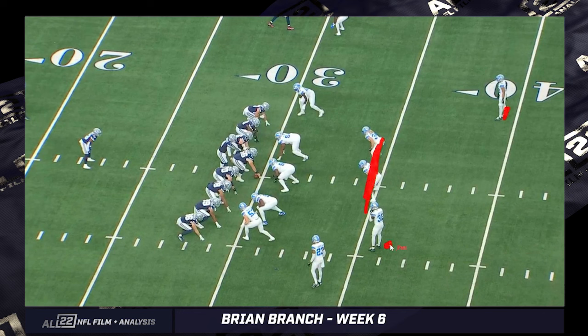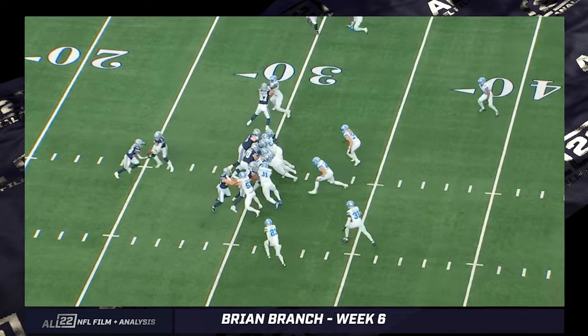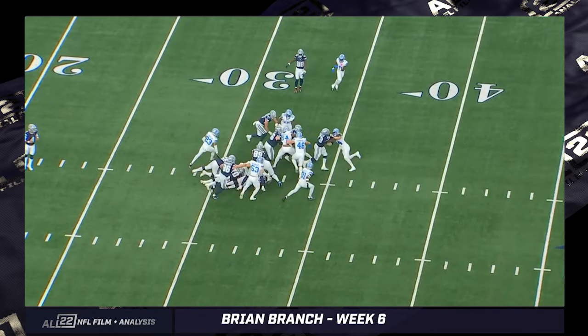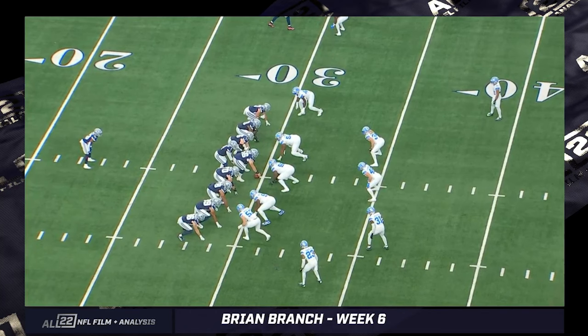Alim McNeil is getting moved a little bit and actually peels off to help with the tackle — it's a five-yard gain. But this is an example of how much ground Branch can cover. He's a third-level defender here. On this base block by the tight end on the edge defender, Branch is able to get a clear read window into that space. You see a window open on a run concept, you go through it. He's playing at an incredibly high level.